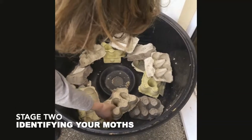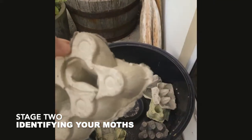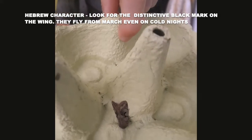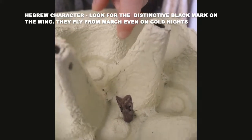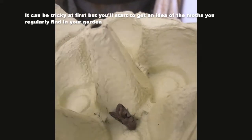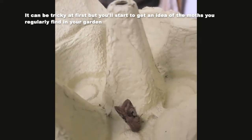We have just found a Hebrew character in that small hole. We found another Hebrew character — same size. There is another one called the Setaceous Hebrew character which is quite a lot bigger than this.